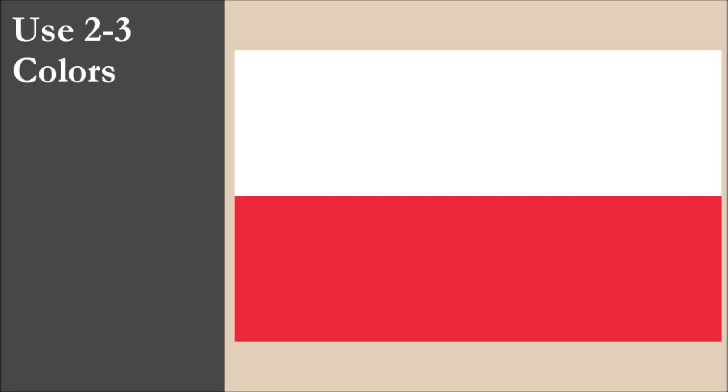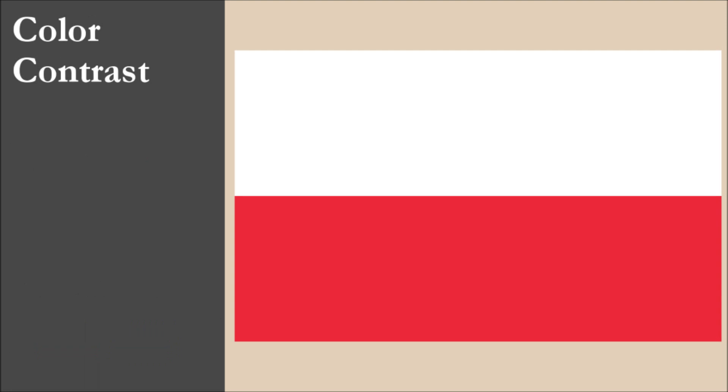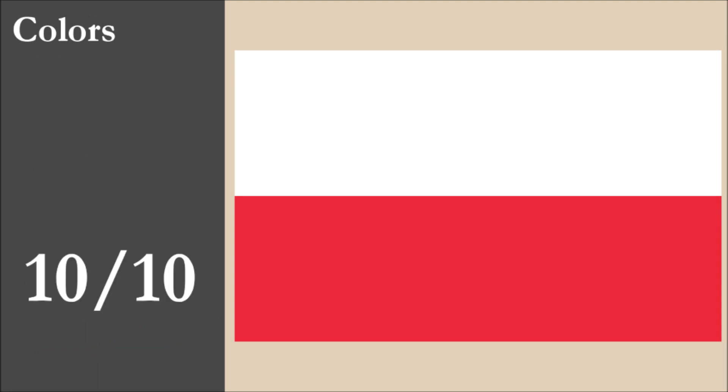The flag has 2 colors: white and red. Both colors are part of the standard set. There is good contrast between these colors. For this principle, the flag scores 10 out of 10.